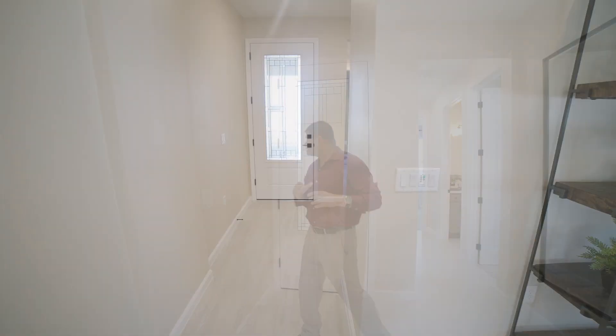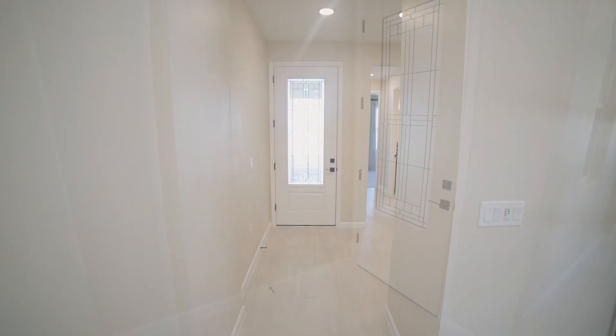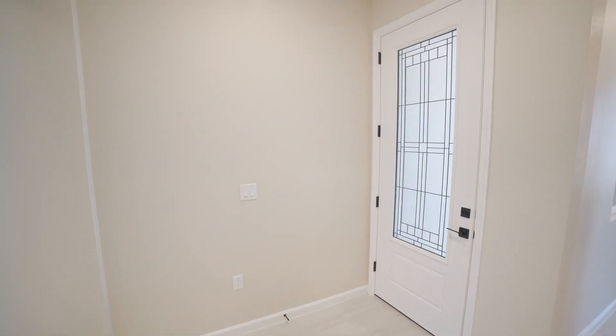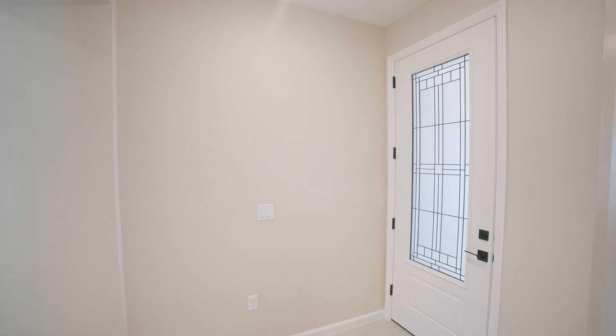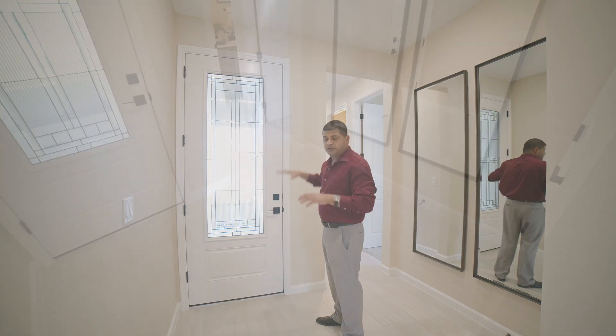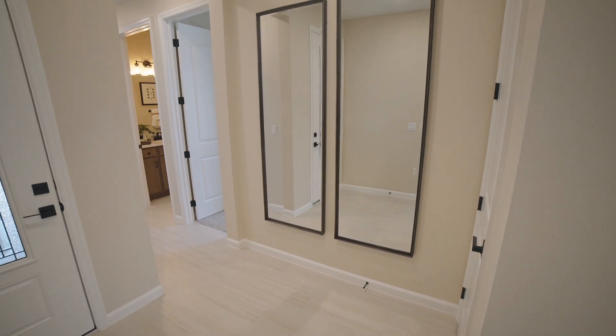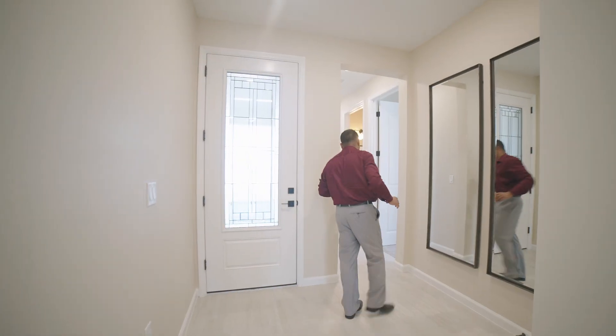The first thing you want to notice is this eight-foot door, which is a standard feature with the builder. However, the upgrade is in regards to this glass door — that's something you'd have to pay extra for. Nine-foot-four ceiling height is a standard feature; the upgrade is in regards to the tiles that you see.